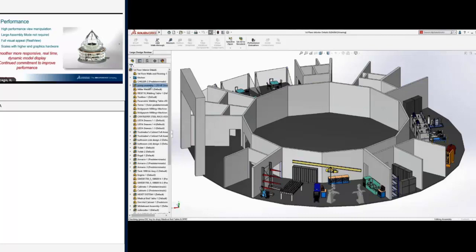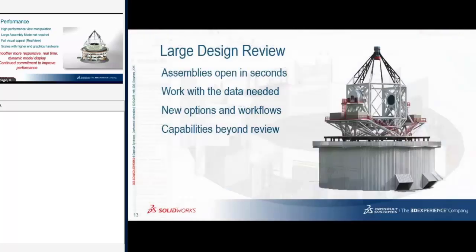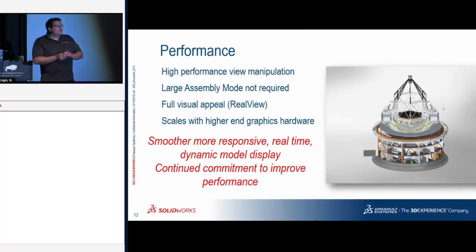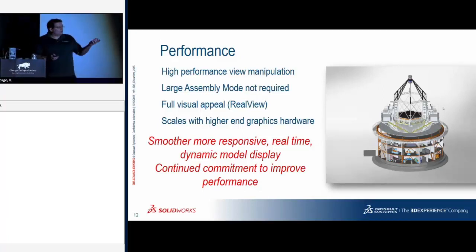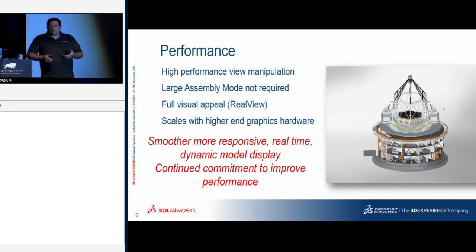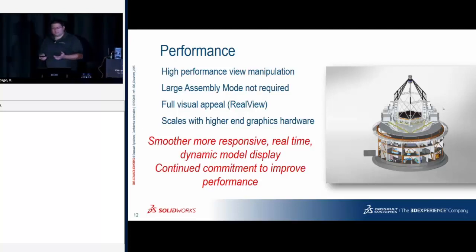If you have a Quadro K card — Kepler — a Maxwell M card, a Pascal P card, or a Volta card, you're going to take advantage of this. Eight out of the top ten cards in use are Kepler. If you have a video card more than eight years old you might be out of luck, but a Kepler card is eight years old and you'll still be able to use this performance path.